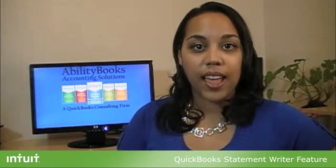I'm Rhysa McKenzie, Intuit Solution Provider and Advanced Certified QuickBooks Pro Advisor at AbilityBooks.com. I used to get so frustrated with the limitations, wording, and layout of the standard QuickBooks Financial Reports.